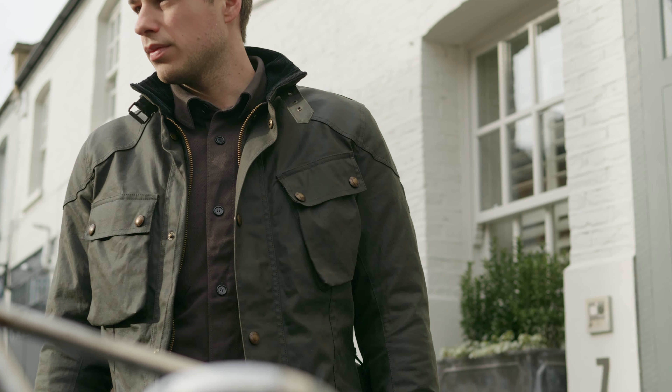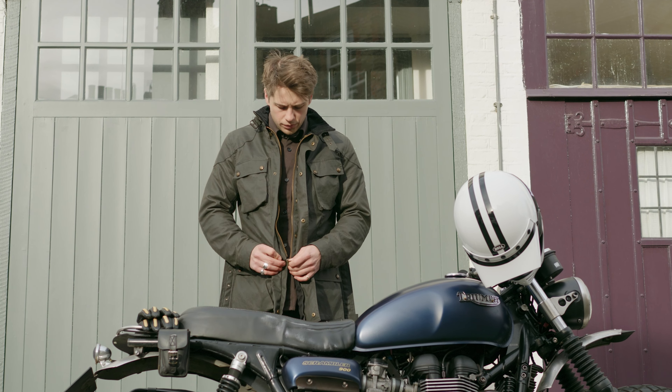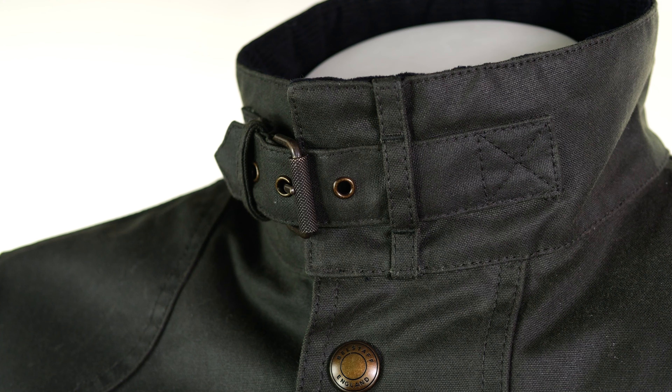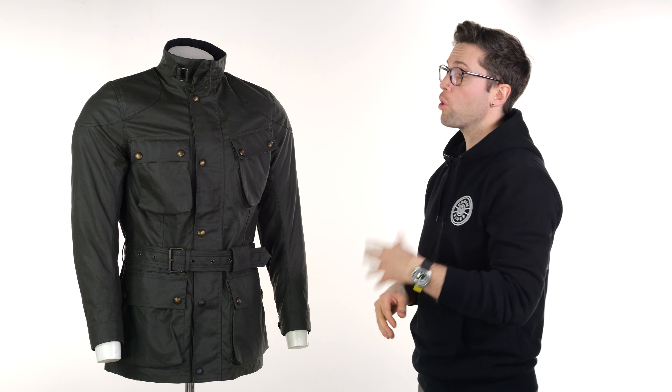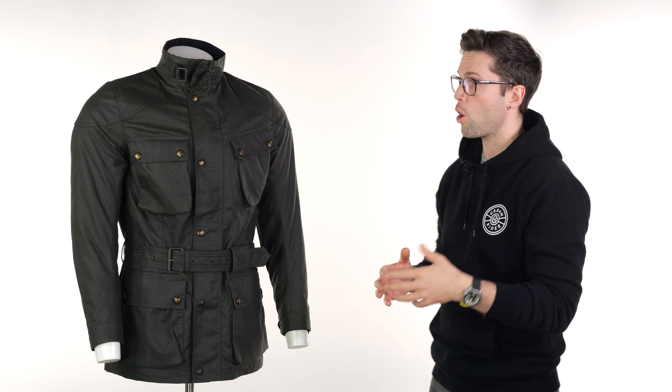That also goes for the zips. You've got a big, chunky YKK zip on the front. You've got this buckle around your neck with knurling on the roller, so it's really easy to open — I tend to wear mine just when it is really cold. This jacket is going to be slightly better at keeping out the cold and wet than the Brooklyns, which of course I own, being a shorter jacket.